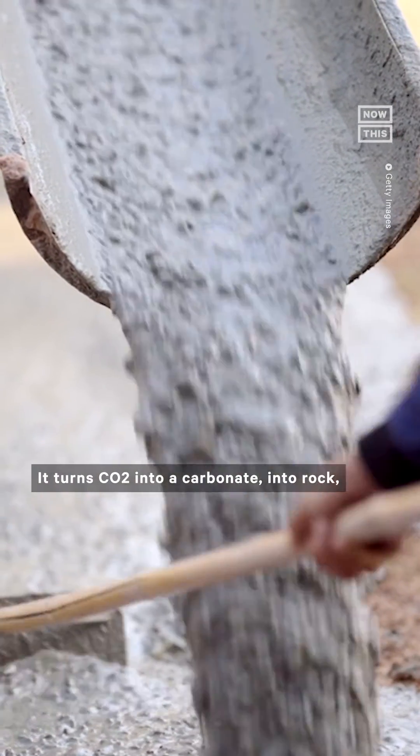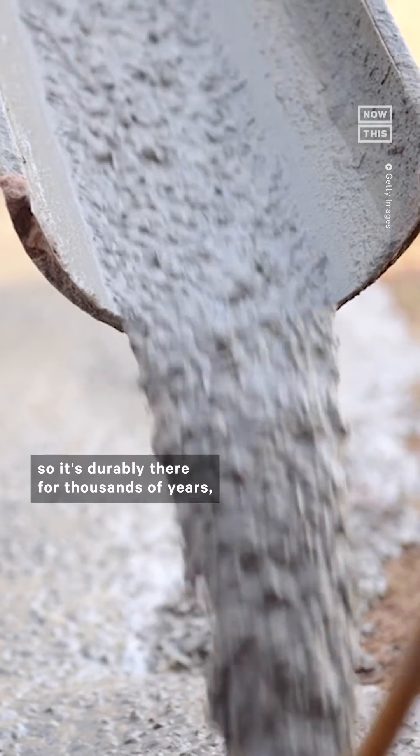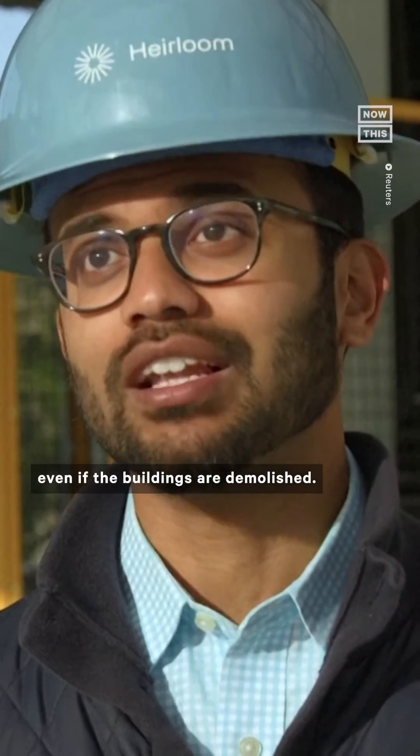It turns CO2 into a carbonate, into rock. So it's durably there for thousands of years, even if the buildings are demolished.